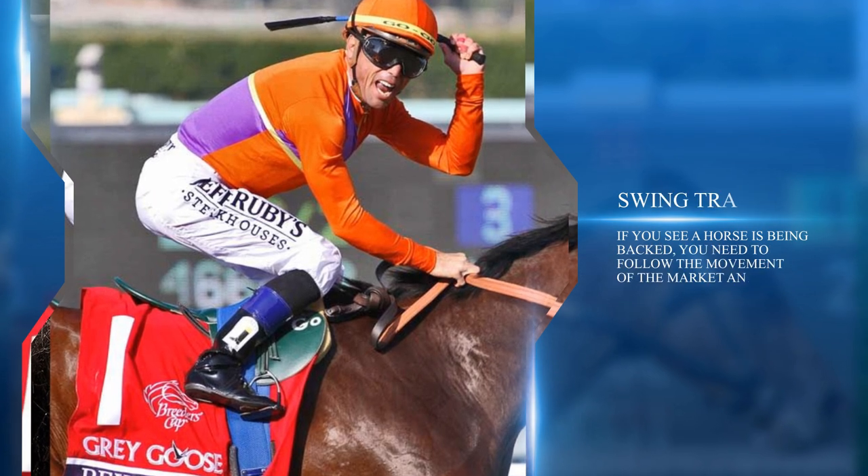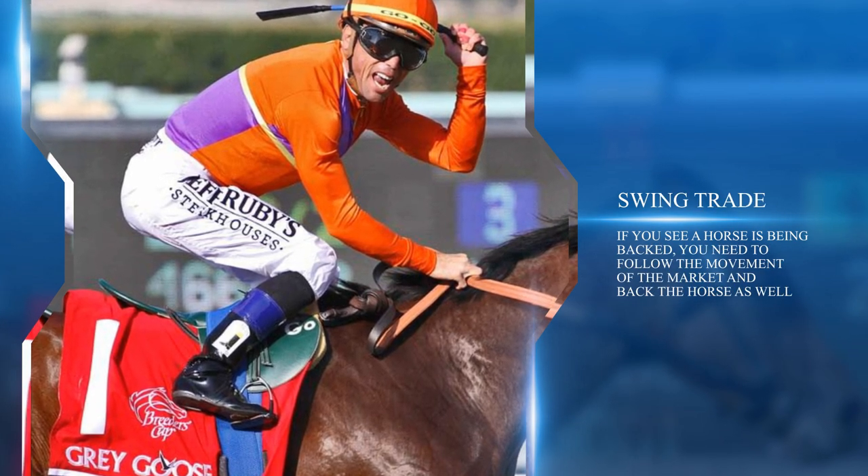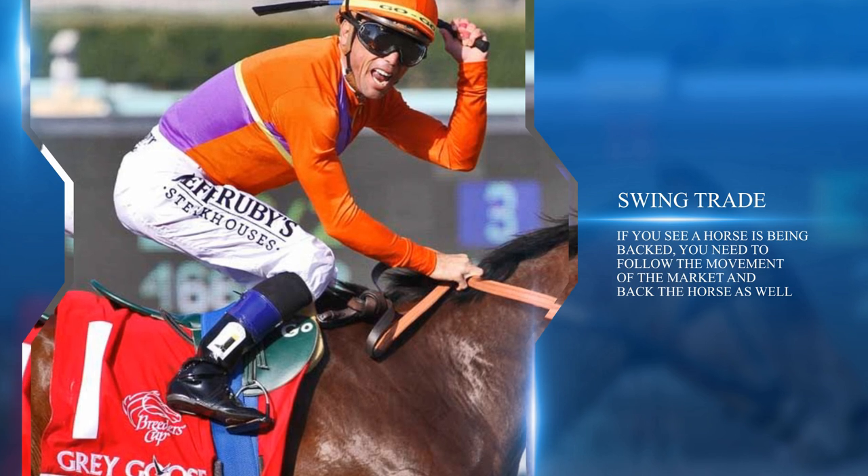Next is 'Swing Trading,' also a simple single-bet strategy. If you see a horse being backed, follow the movement of the market and back it as well. For example, if you place a back bet at odds of 10 and after a few hours the horse is down to 7, you can make significant profit. It's important not to get too greedy — swing trading is about making small but guaranteed profit. You can also use this method in the other direction by placing a lay bet, but the risk is much greater as the odds can be very high. Advantages: small stakes to make a profit, ample time to make decisions. Disadvantages: small profit and requires understanding of market pricing.